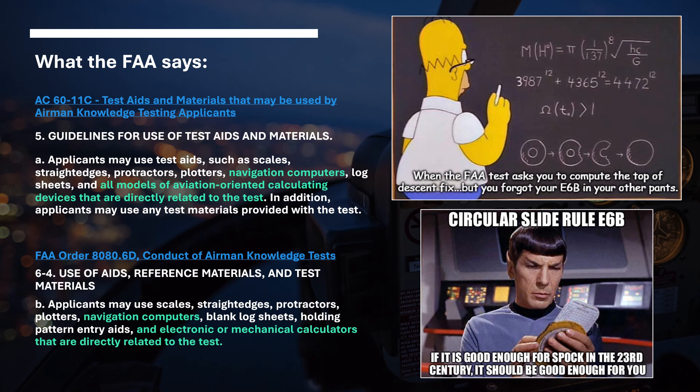So what does the FAA say? They have flyer 6011C about testing aids and what you can bring to your test. Specifically, it says you can have things like scales, straight edges, protractors, plotters. It does mention navigation computers, log sheets, and all models of aviation-oriented calculating devices that directly relate to the test. But later on, it goes into some details about electronic calculators that have a memory you can't use. So does that allow or deny an electronic E6B?